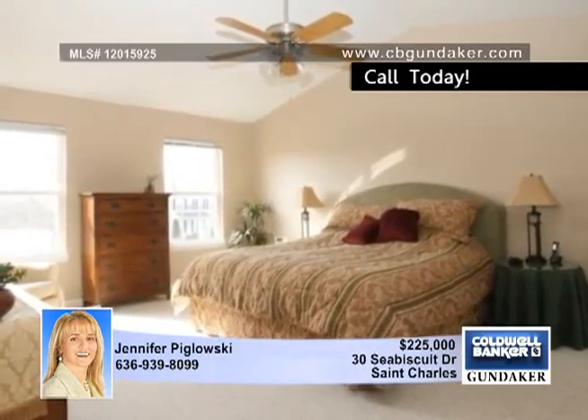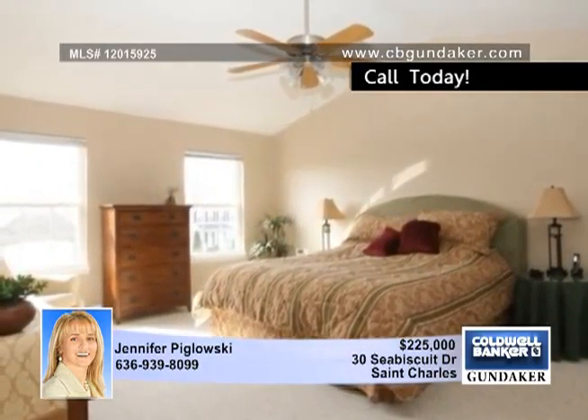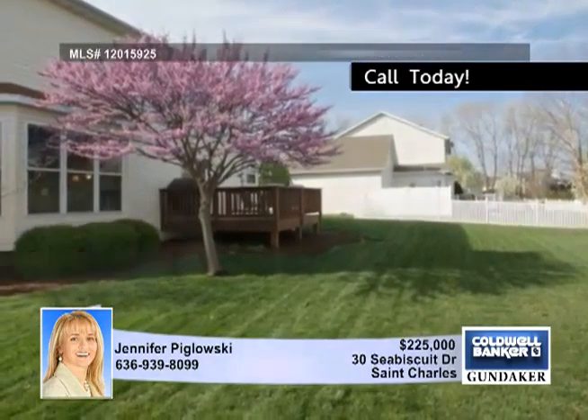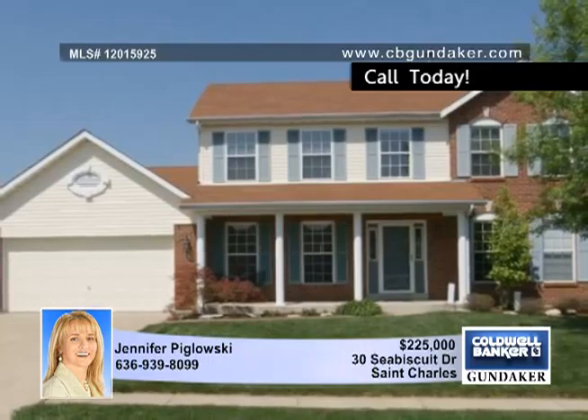The upper level features four bedrooms including the vaulted master suite with customized closet and a luxury bath. A home protection plan is provided for your peace of mind. Learn more by calling Jennifer.